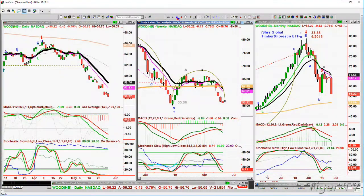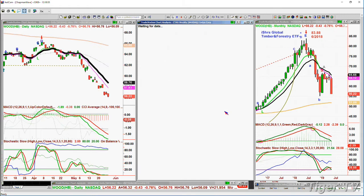Looking at WOOD, which is the iShares Global Timber and Forestry ETF — it peaked in June 2018 at 83.88 and is now trading at 56.20. The low back in December was 55.06. This is just not good action. Combined with copper being very weak, this makes me a little worried about the international picture.